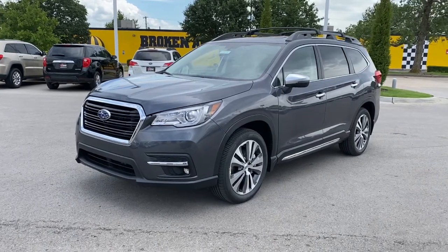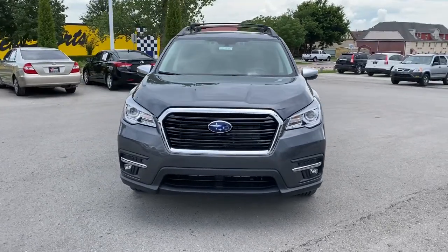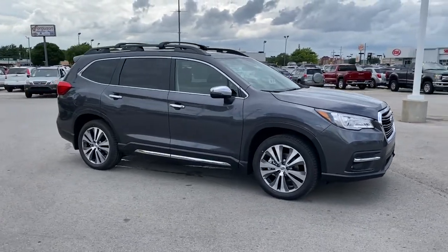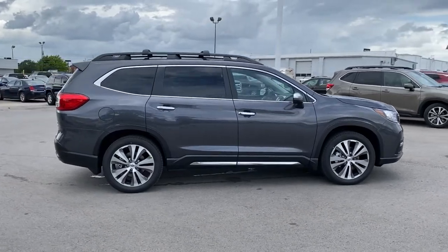Your next car could be the 2021 Subaru Ascent. Here's a stylish and versatile Ascent that's ready for your family adventures. Smooth and capable, this spacious three-row SUV packs the features you need to keep your crew safe, comfortable, and entertained.